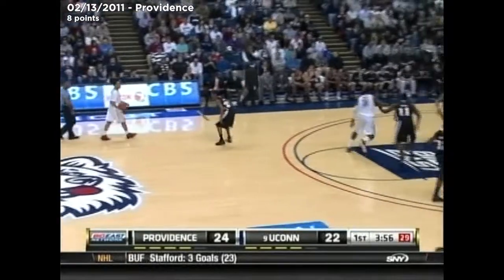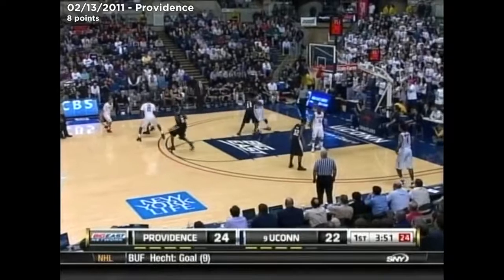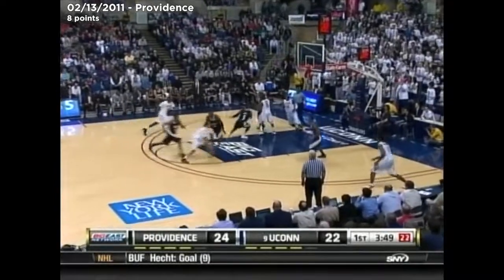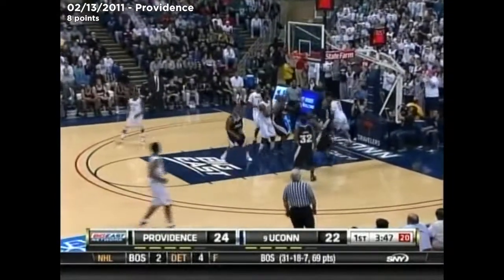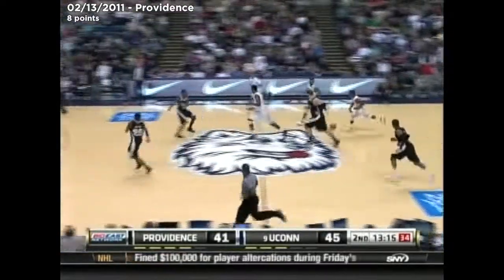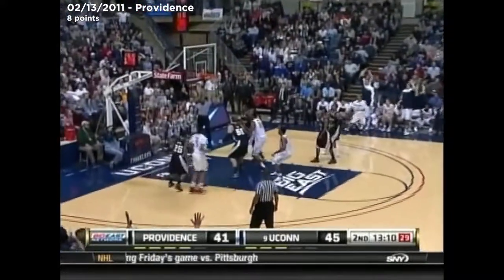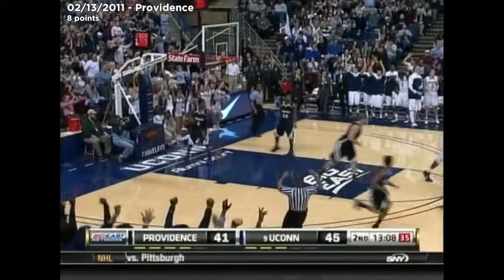Across the four minute mark. UConn can tie or take the lead. Now they strip down the floor. Napier — wide open for him down the lane. Almost went down. I still don't know how he gets that shot away. And that three rattles in for Napier.